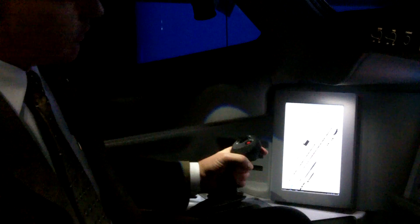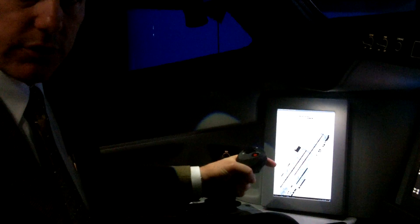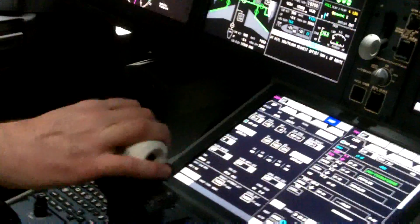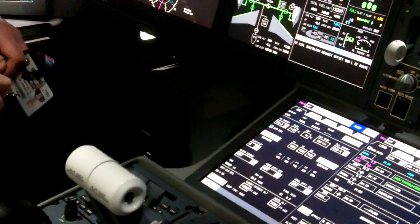It combines the side stick controller here with electronic flight controls. It starts off with soft stops — it keeps you in the control laws, and then you can push through the soft stops in order to override the control laws if you feel you need to. Auto throttles with command backup — you'll watch the auto throttles move as you fly along, which addresses one of the criticisms of the Airbus product.